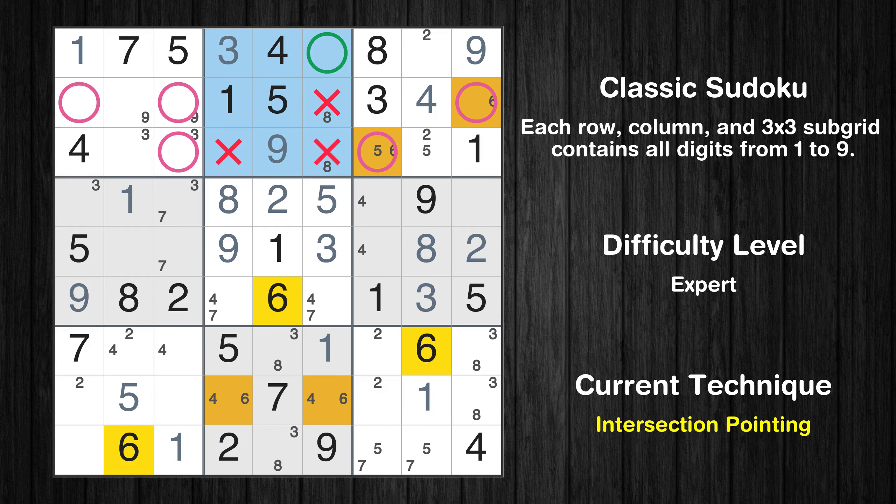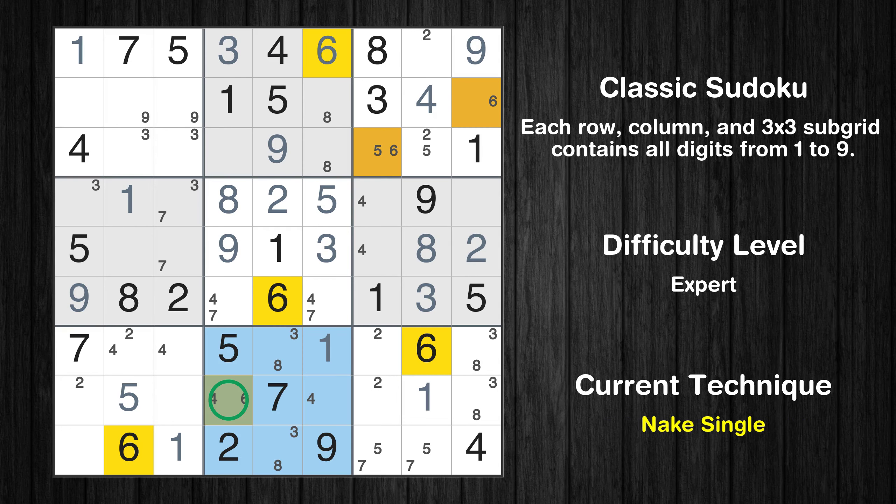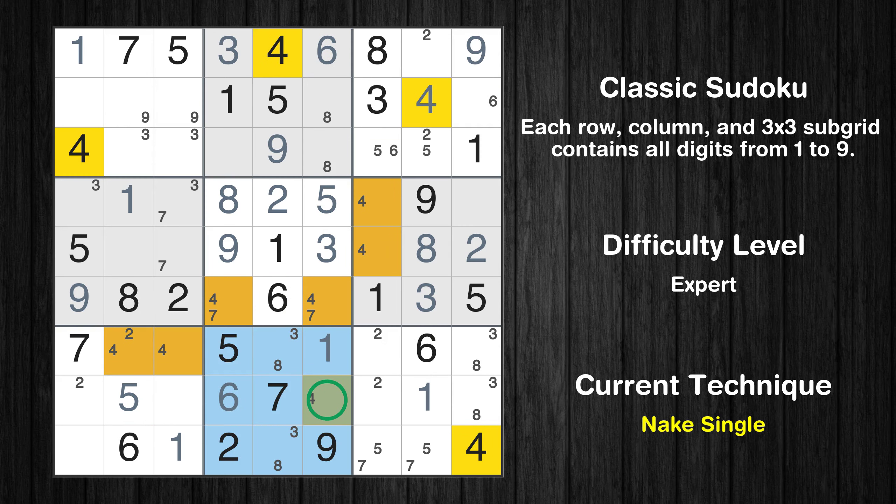Only two positions left in the third box where value 6 can be placed. Only one position left in the second box where value 6 can be placed. Only one position left in the eighth box where value 6 can be placed. Only one position left in the fifth box where value 7 can be placed.